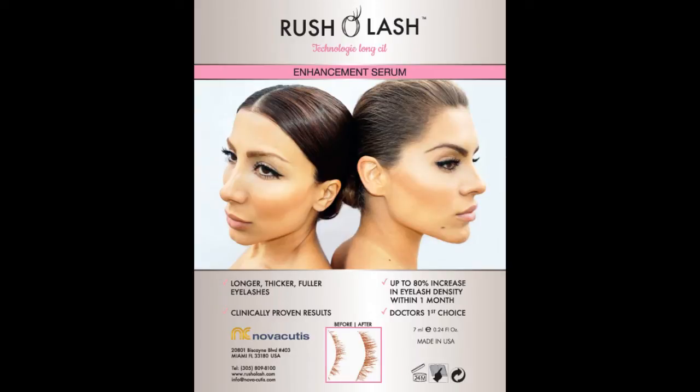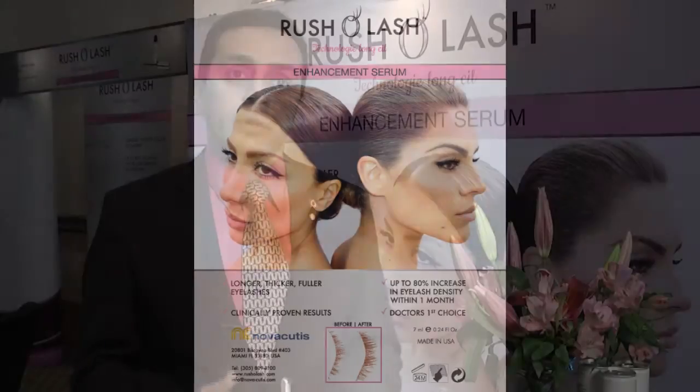We have results which are also published on our homepage. Within four weeks, up to 82% increase in eyelashes and also the fullness of the eyelashes. I recommend applying Rusholash twice a day — in the morning and at bedtime on clean skin. You would apply it ideally like an eyeliner, not on the eyelash itself, but on the junction between the eyelash and eyelid.